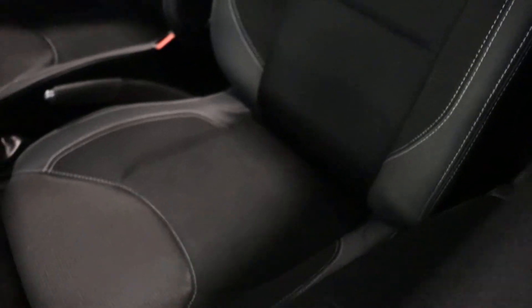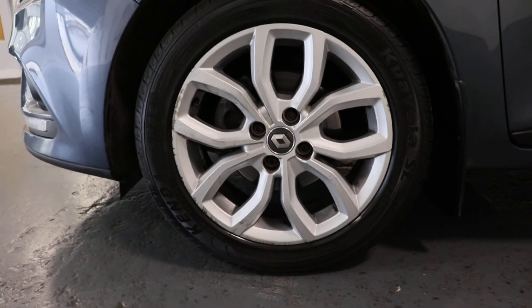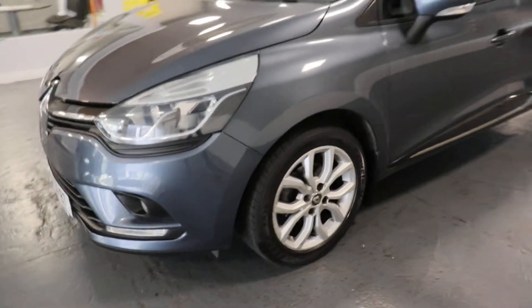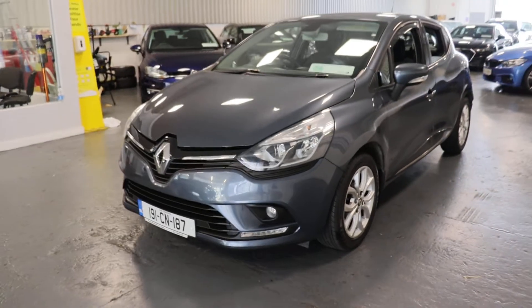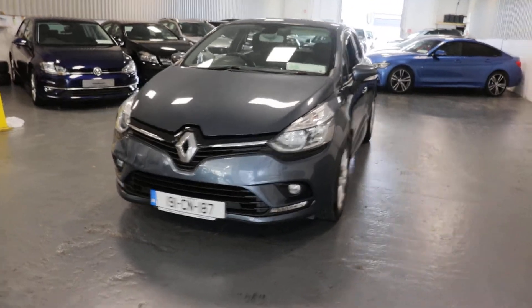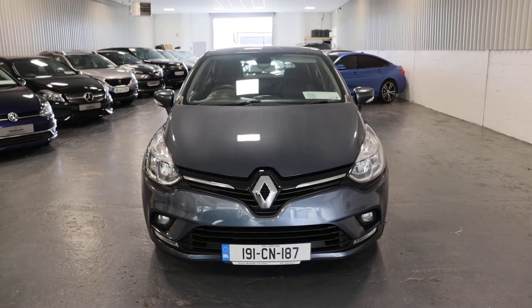Nice detail in the seats. We've got 16 inch alloy wheels. Front fog lights. Nice chrome detailing on the front bumper.